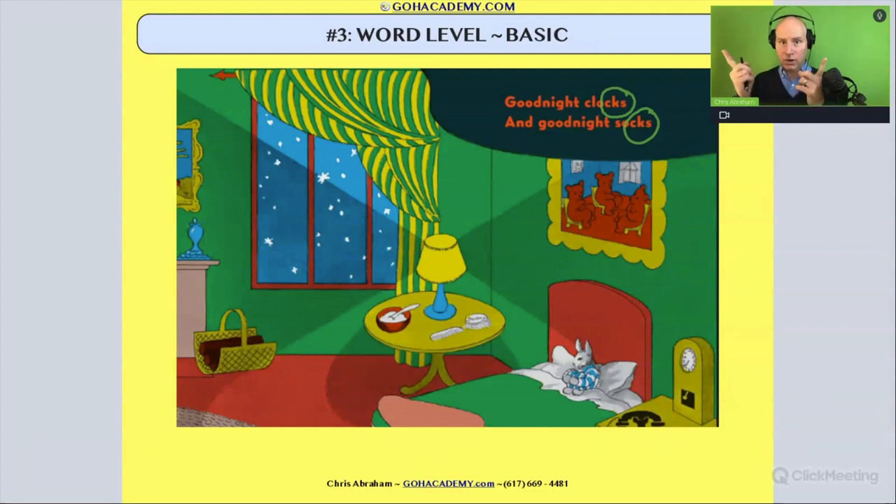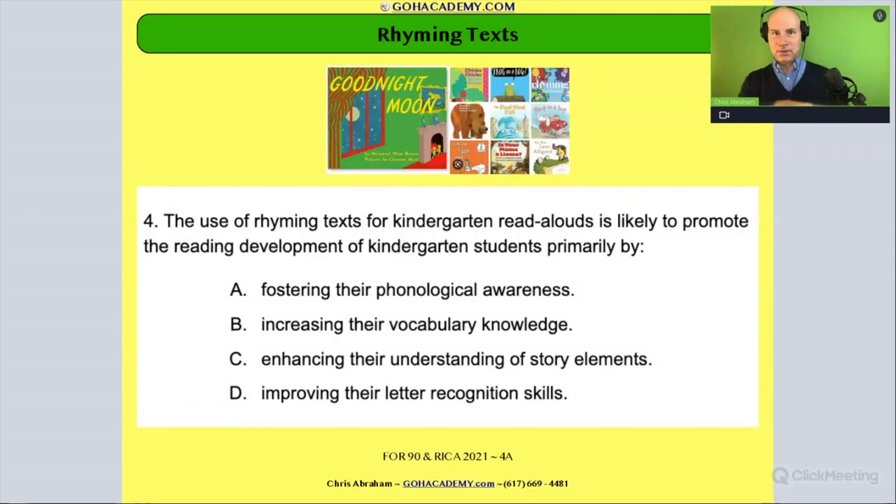That's our scenario, and the connection is: rhyming text supports early phonological awareness development. Now let's read our first question associated with this. I'm going to set some ground rules — I'll put a number on every question at the top representing how long it should take you to read it. This one is one minute. It might take you only 30 seconds, and that's fine. When I say go, read it. Are you ready? On your mark, get set — pause me.